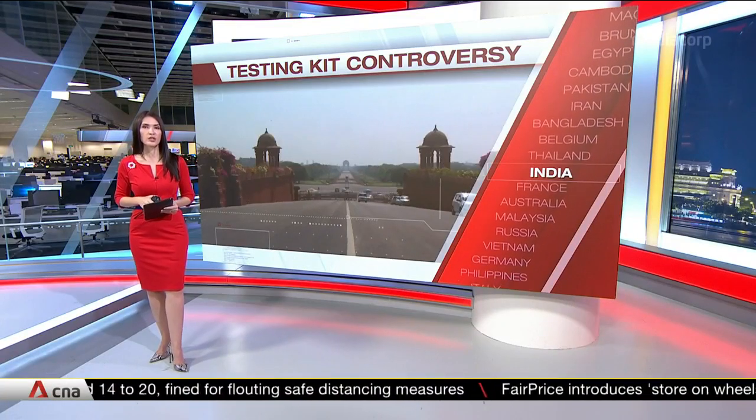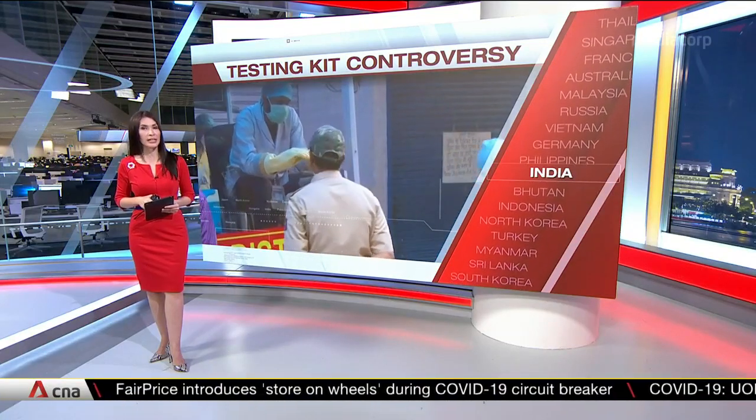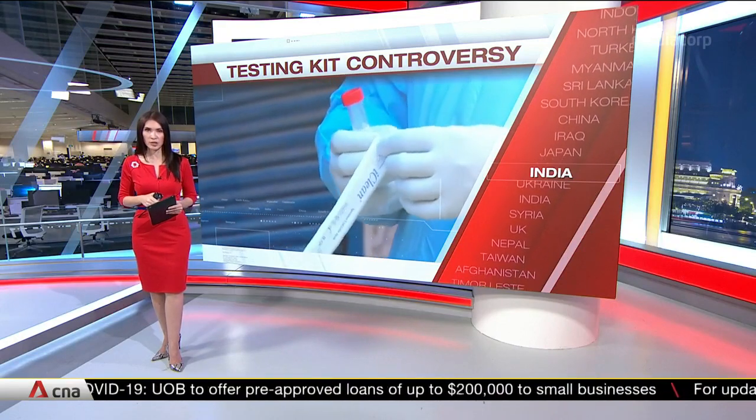India has decided to suspend the use of rapid testing kits for COVID-19 after complaints that many were faulty. India imported nearly a million of the antibody test kits from China, but there have been complaints that the kits failed to detect the virus even in confirmed COVID-19 patients.